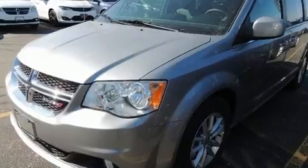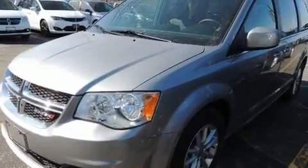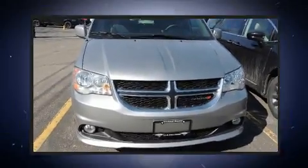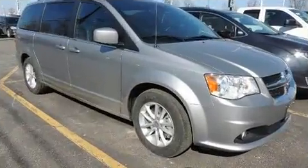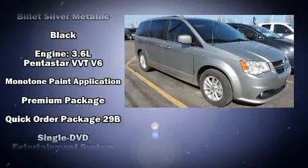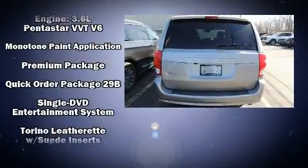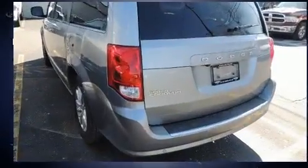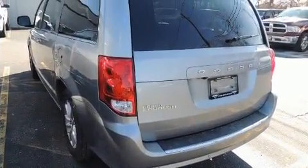Dodge ensures the safety and security of its passengers with equipment such as dual front impact airbags, anti-whiplash front head restraints, and four-wheel disc brakes with ABS. Various mechanical systems are monitored by electronic stability control, keeping you on your intended path.